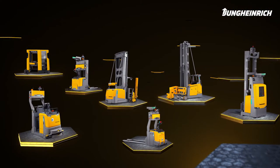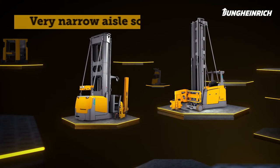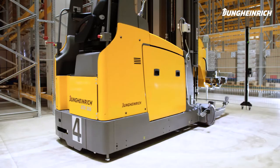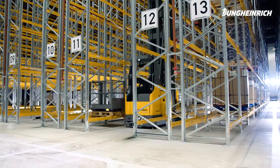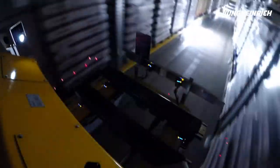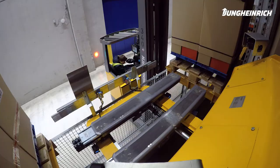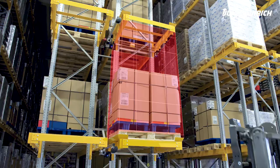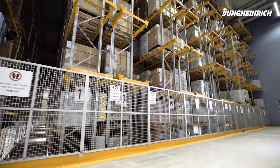If you wish to automate your existing narrow aisle warehouse or build a new high bay warehouse, our automated VNA trucks are the right choice. Our Man Down High Rack Stacker ETX-A has been developed with high efficiency and flexibility in mind. Additional options such as the innovative contour control at the transfer station from manual vehicles to the automated warehouse ensure maximum redundancy, fail safety, and easy scalability of the automated warehouse solution.